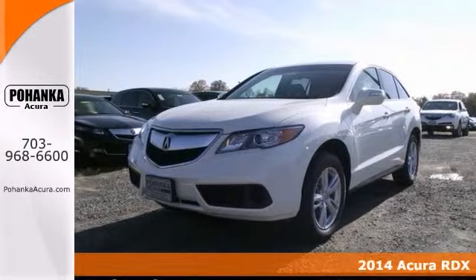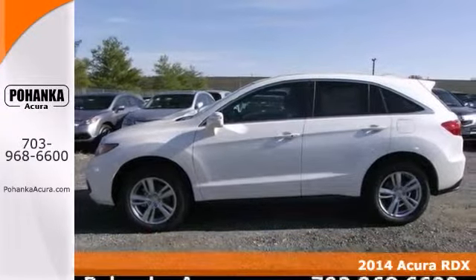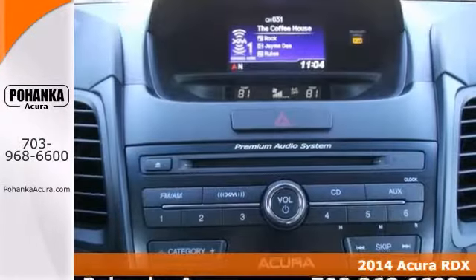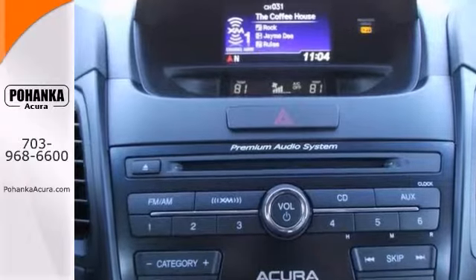How alluring is this charming 2014 Acura RDX. What a perfect match. This fantastic white knight is available at just the right price for just the right person, you.